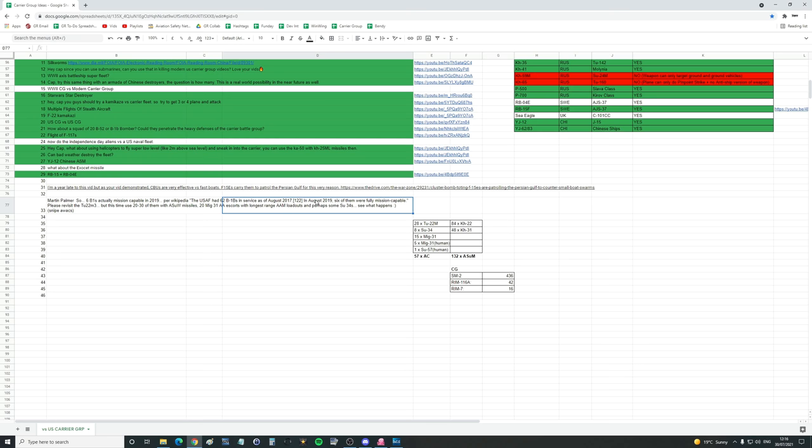In August 2019, only six of them were mission capable. So how come in 2019 the US had 62 B1Bs but only six of them were mission capable? I'd love to know the reasoning for that. This comes from a B1 attack that we did — we record a week ahead, so by the time you guys are sending in messages, we're a week ahead recording the next one.